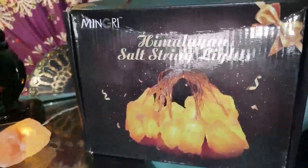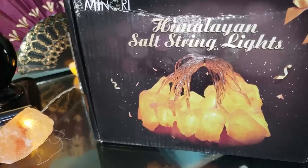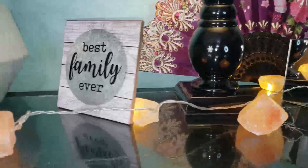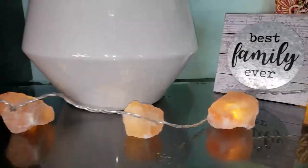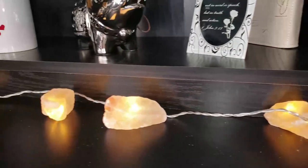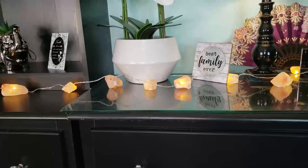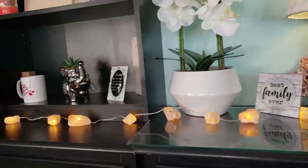So beautiful babes, this is the Himalayan salt string lights and it is made by Mingray. I ordered it from Amazon. The benefits of the salt lamps are tremendous — I love these, I have them all over the house.